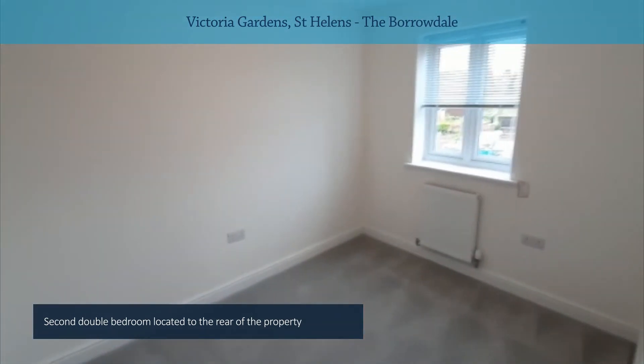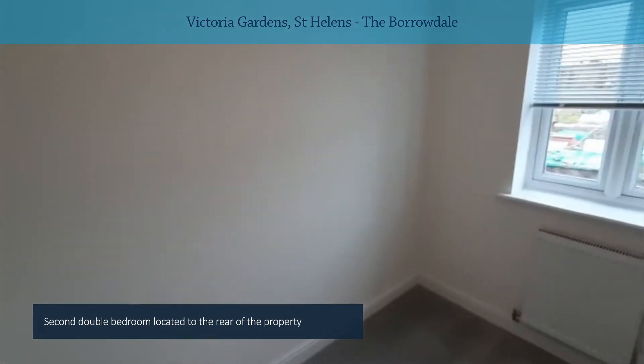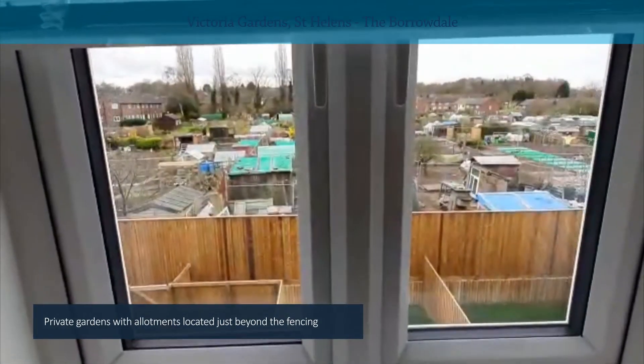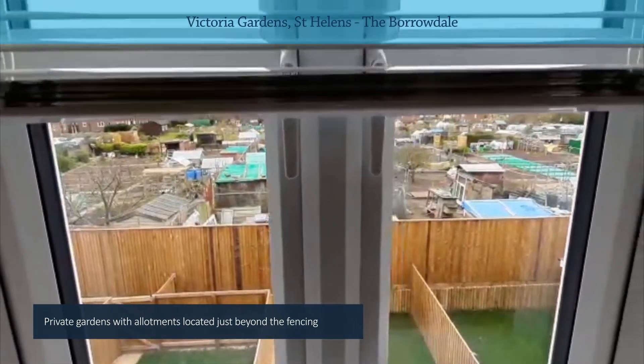And then to the rear of the top floor you've got your second bedroom. I'll just show you the aspect from the rear, because it is nice and private — you've actually just got allotments there, so it's quite open.